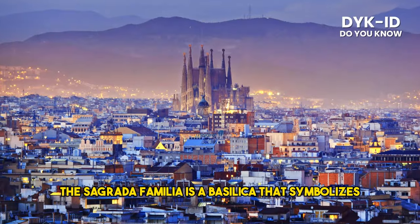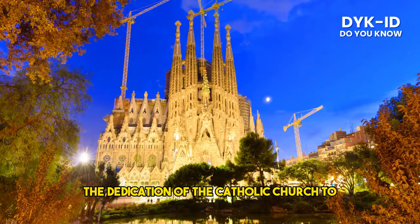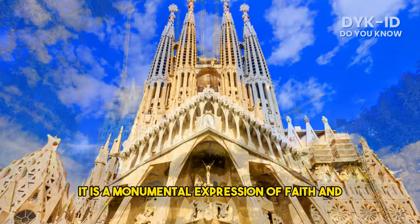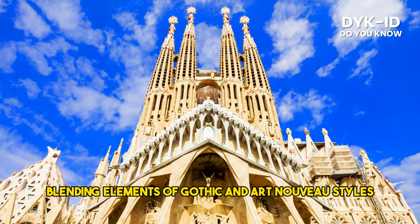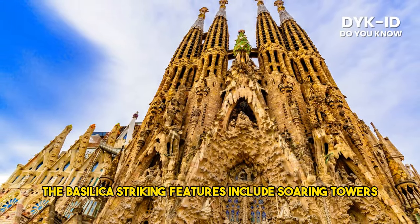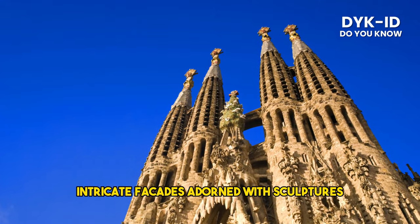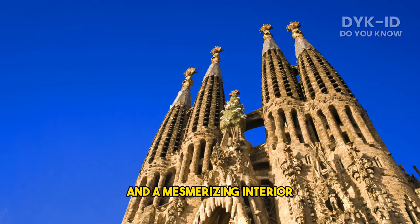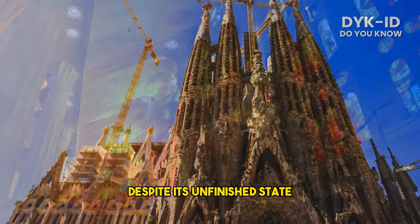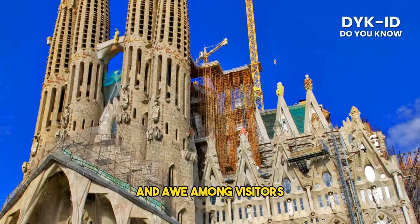The Sagrada Familia is a basilica that symbolizes the dedication of the Catholic Church to the Holy Family. It is a monumental expression of faith and artistic ingenuity, blending elements of Gothic and Art Nouveau styles. The basilica's striking features include soaring towers, intricate facades adorned with sculptures, and a mesmerizing interior filled with vibrant stained glass windows. Despite its unfinished state, the Sagrada Familia continues to inspire wonder and awe among visitors.